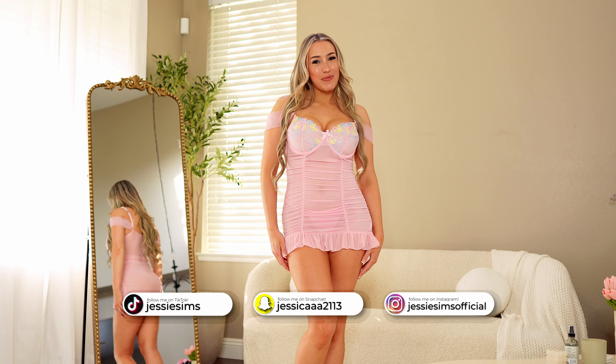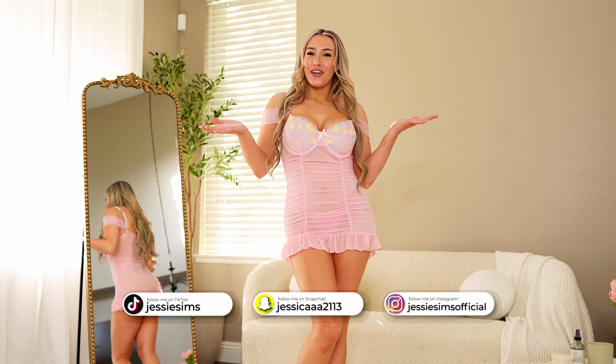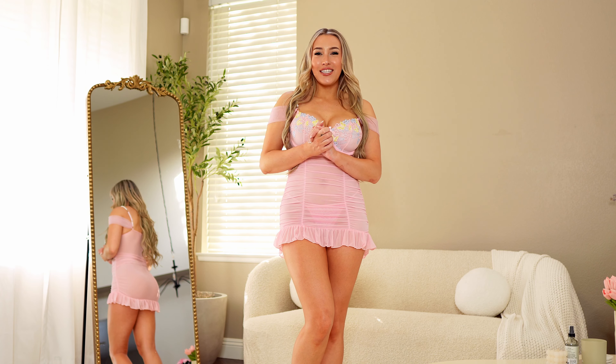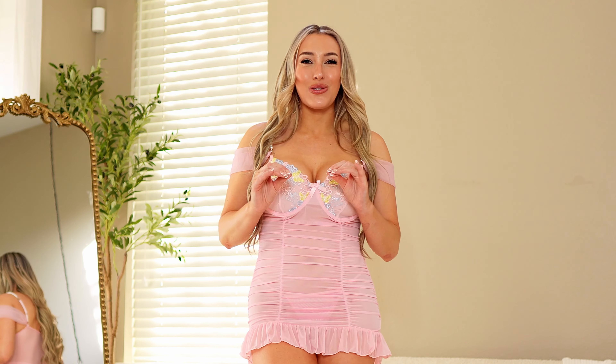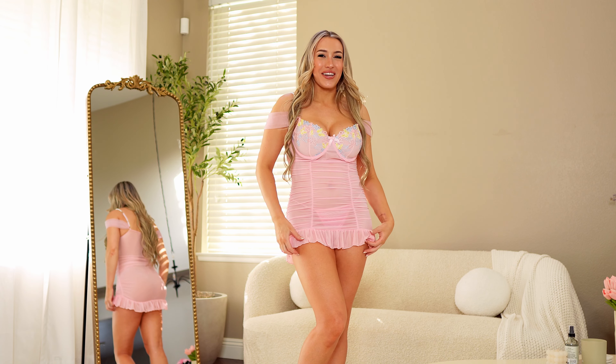Hey guys, it's Jesse. Welcome to my channel, or welcome back to my channel. Today I'm doing another lingerie haul and I'm very excited. All of this stuff is from Shein, and once again Shein did not disappoint me. I'm so thrilled with the quality of all of this stuff. Anyway, let's just get right into the video.